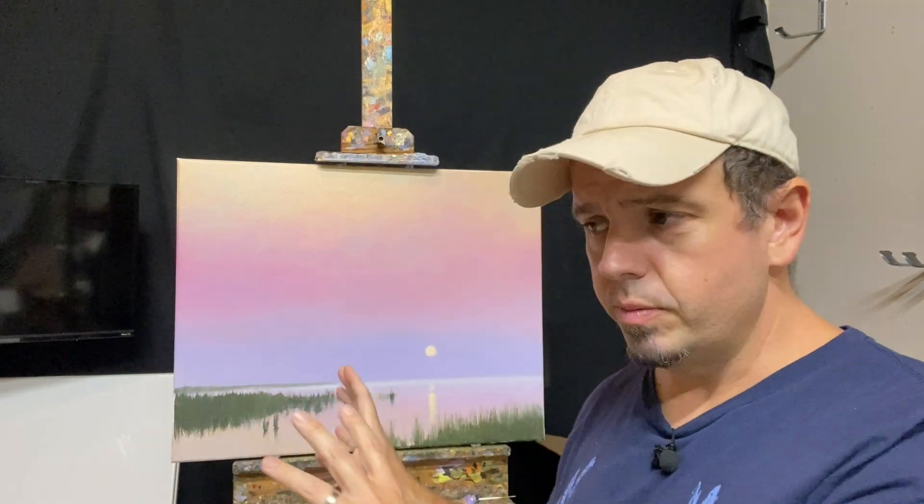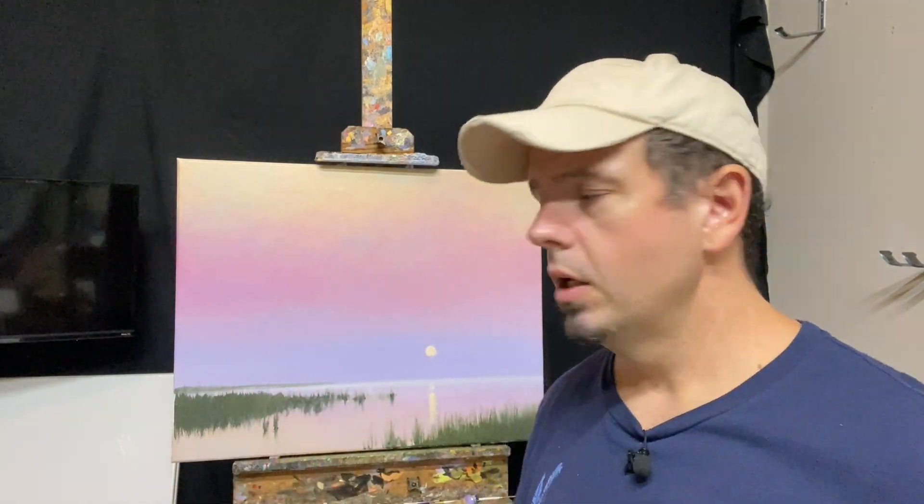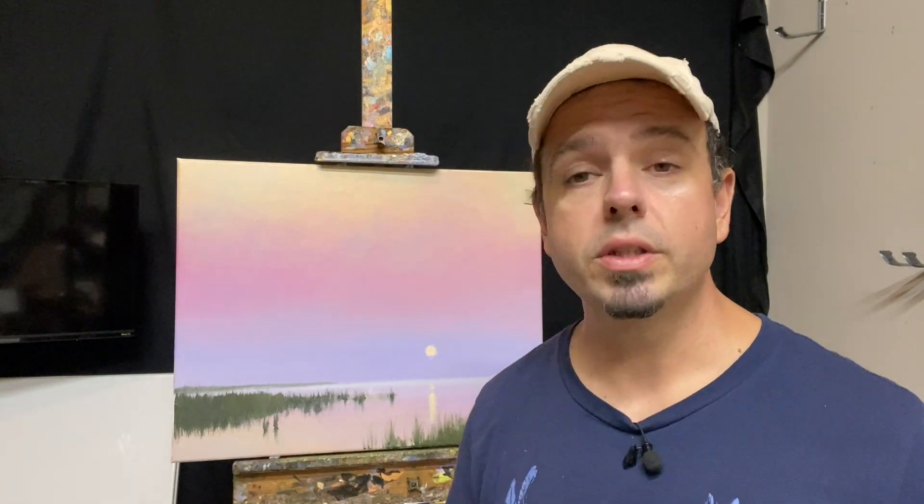After I was done with the initial sort of blocking and laying the painting in, because it's so simple in design and concept and there's not a lot of stuff here to paint, I felt like I was pretty close to finished — if not finished — so much so that I already signed it.